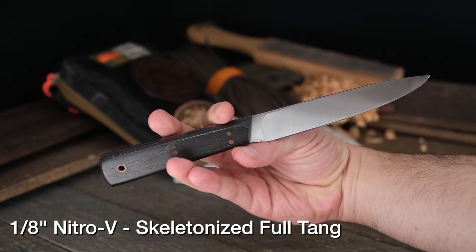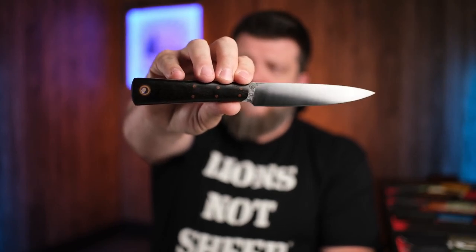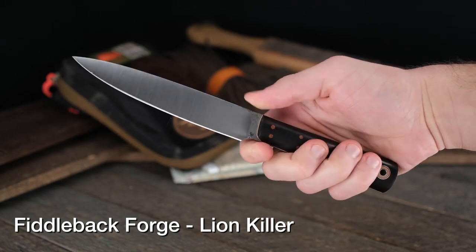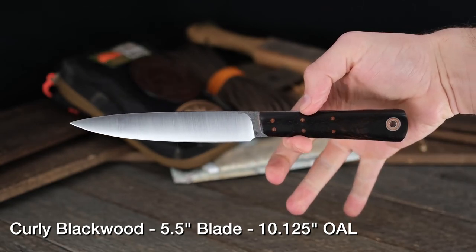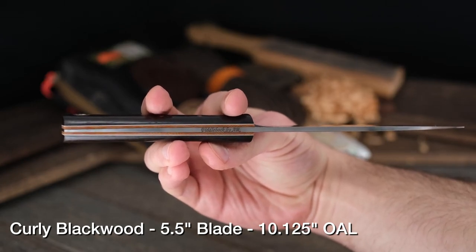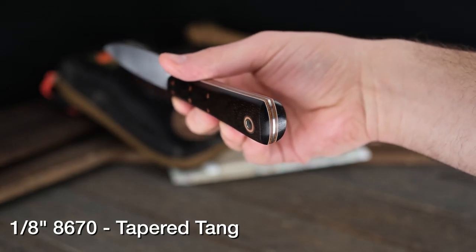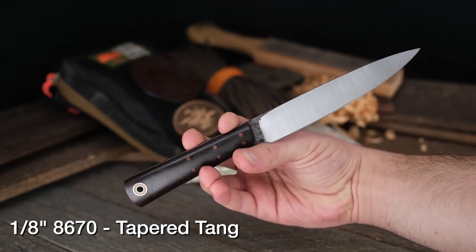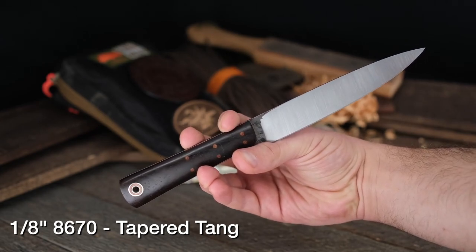We also have another Lion Killer, and that one's from Fiddleback Forge. Now I know it usually goes maker by maker, but we're going model by model right now. This is the Lion Killer from Fiddleback Forge in curly Blackwood, absolutely gorgeous. If you've been waiting to pick up one from Fiddleback Forge — Andy Roy — this is definitely the one. It's 8670 steel, so it's going to be super tough and hold an edge really well. Andy's also thrown in a tapered tang.